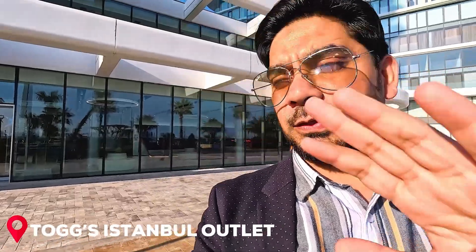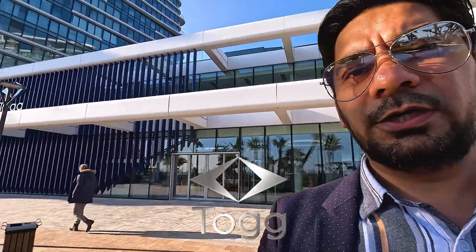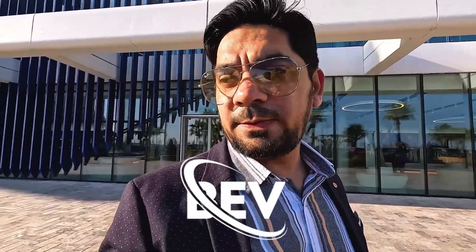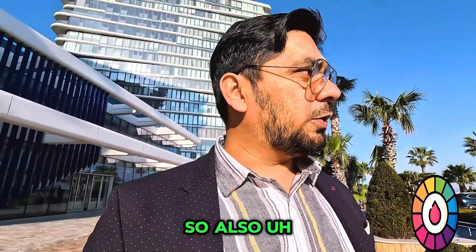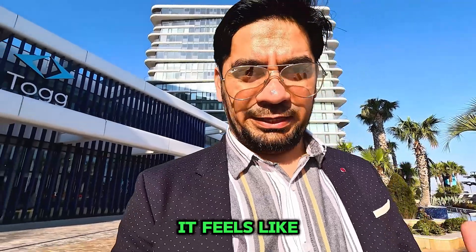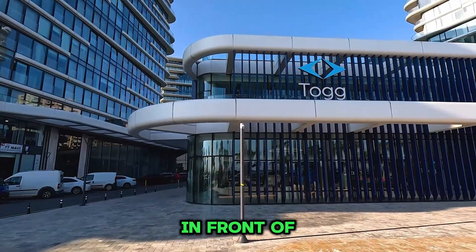I am here in front of the first Turkish national car outlet, TOGG. This is Turkey's first national car and it is a BEV — there's no fuel, no other secondary option for driving. This is only an electric car. I will show you its features, the color, and the model. I will explain how it looks and how it feels, because I am touching it physically. This is a proud moment for the nation.